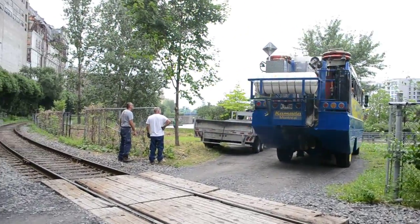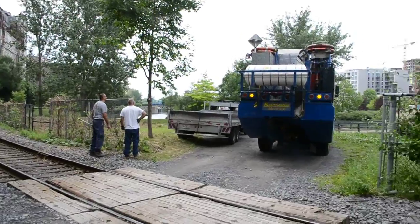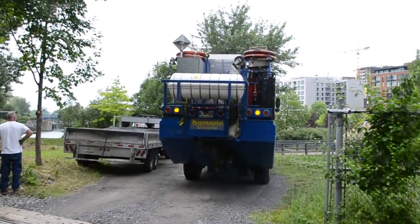Man, what kind of motor they got in this thing? That's the one I told you. Used to be a MAN motor in it. Probably blue.